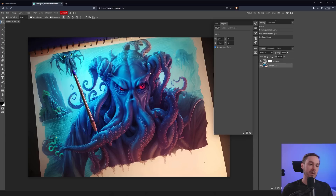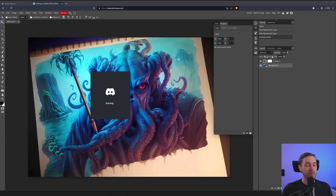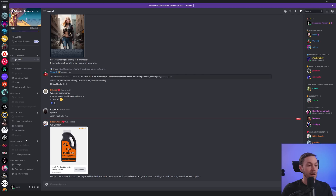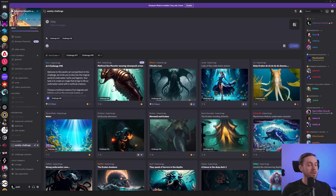We'll export this as a PNG, open Discord, and add it to the weekly challenge. As always, don't vote for me — I'm just doing this to have a little chat and spend some time creating together. We'll call this 'evil Poseidon Cthulhu.' Hi everyone watching — I hope you had fun. As always, have a good one, see you!